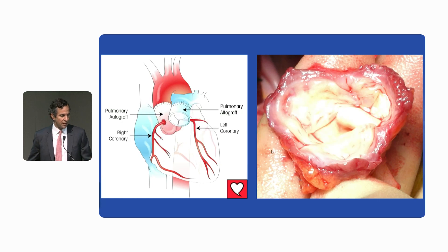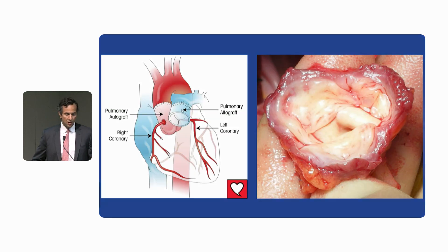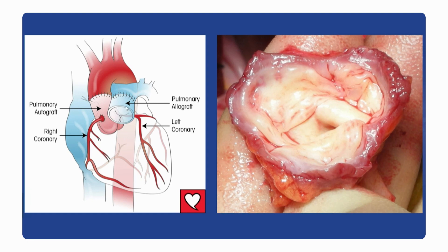For those of you who are less familiar, let me rewind one step. A ROS procedure consists of replacing the diseased aortic valve with the patient's own pulmonary valve. The pulmonary valve is a mirror image of a normal trileaflet aortic valve, so in the vast majority of patients it's a trileaflet valve. We transpose the pulmonary valve and root into the aortic position while re-implanting the coronary arteries. The pulmonary root itself is then replaced with a human cadaveric pulmonary root — a pulmonary homograft.